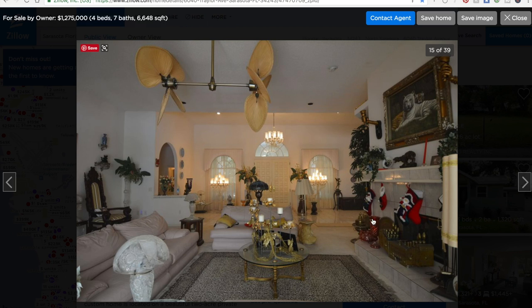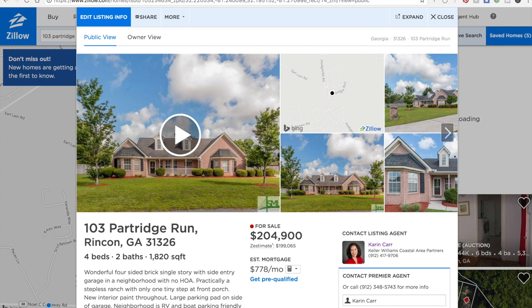Here's a listing that I have on the MLS right now — it's obviously not for sale by owner — but you can see that I have a video. Zillow will let you add a video walkthrough of your property. You just download the Zillow app to your phone, walk through the house, and take a virtual tour so that buyers can get a sense of what the floor plan looks like.